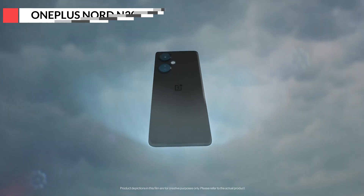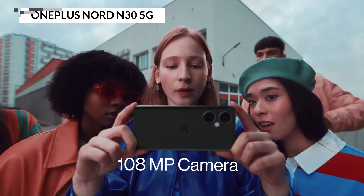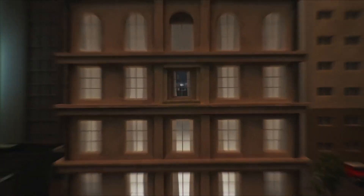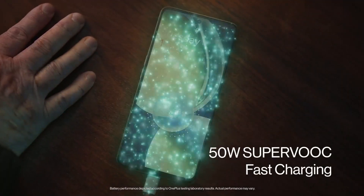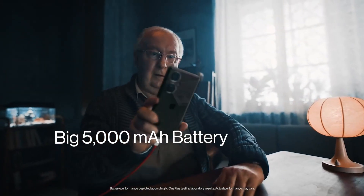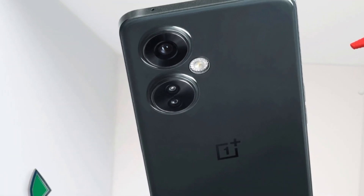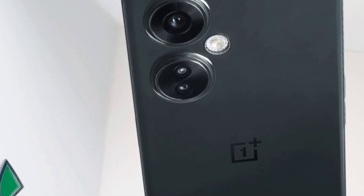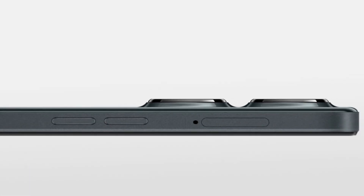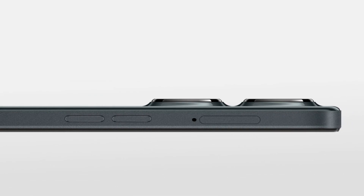Let's shift our focus to OnePlus, a brand renowned for offering premium features without the premium price tag. The OnePlus Nord N30 5G embodies this ethos perfectly. Aesthetically, the phone presents a clean and contemporary design that's pleasing to the eye. In terms of performance, OnePlus's OxygenOS ensures a fluid and intuitive user experience. The 6.5-inch AMOLED display adds a layer of visual richness to everything you do, from watching videos to playing games.